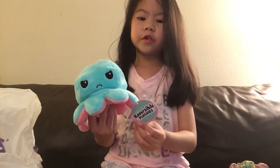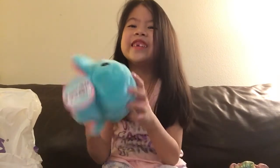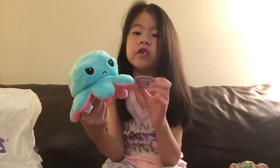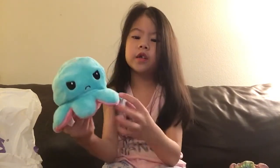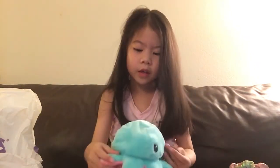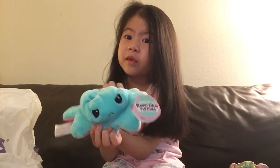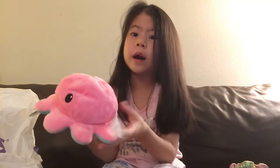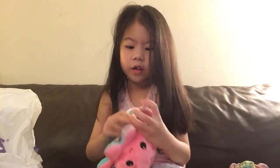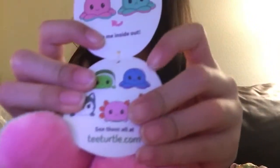So, reversible plushies by T-Turtle — that's the brand of it, T-Turtle. As you can see, T-Turtle is in the tag, and this is actually from Claire's. I really love these colors — I like pink and blue, and turquoise is kind of close to blue, mixed with blue. These are all the ones you can collect. Here's the one I have, and so these are the ones you can collect — I have the blue one.